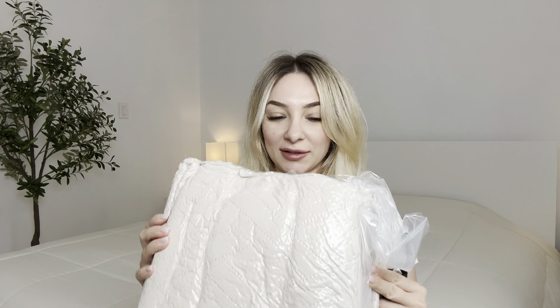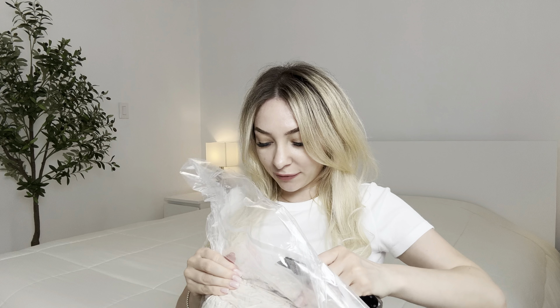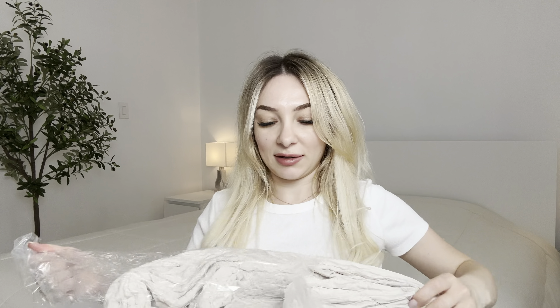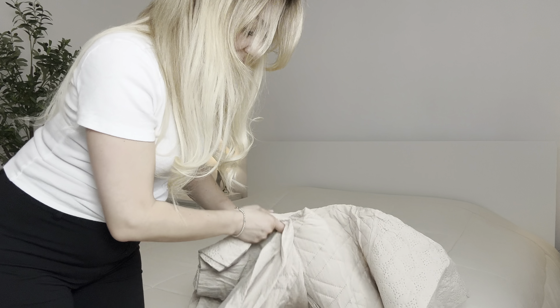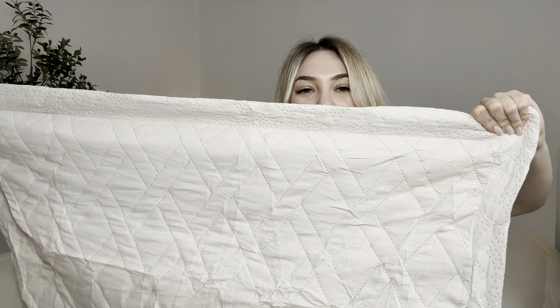I love the color. The material is microfiber, which will be great for summer time when it's hot. I love the design. It's beautiful. The pillowcase is actually pretty big — it will be great for your big pillows. The material feels very soft to the touch.